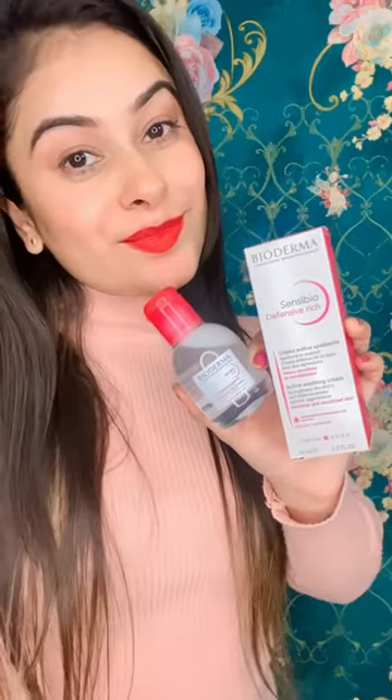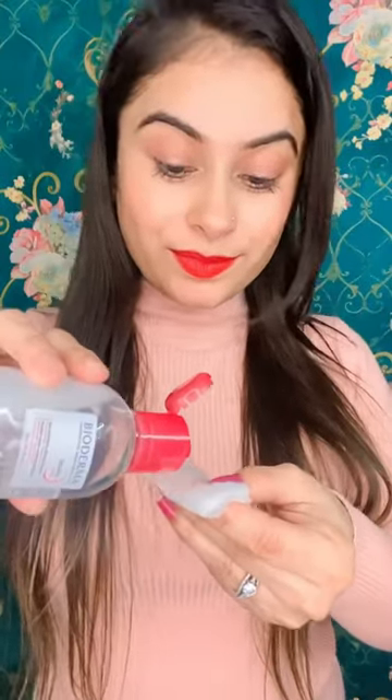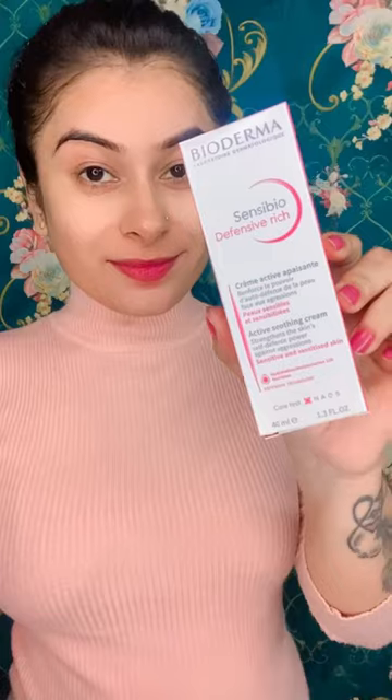Hey guys, in today's video I'm going to share a short skincare routine with Bioderma products. This is a micellar water from Bioderma for sensitive skin — you can easily remove your makeup with this micellar water. It's very good and dermatologically tested too.